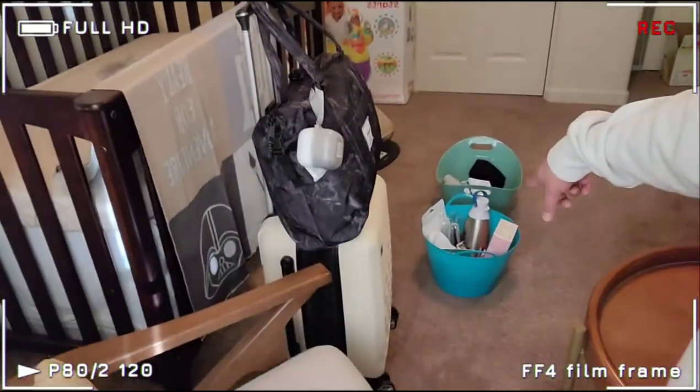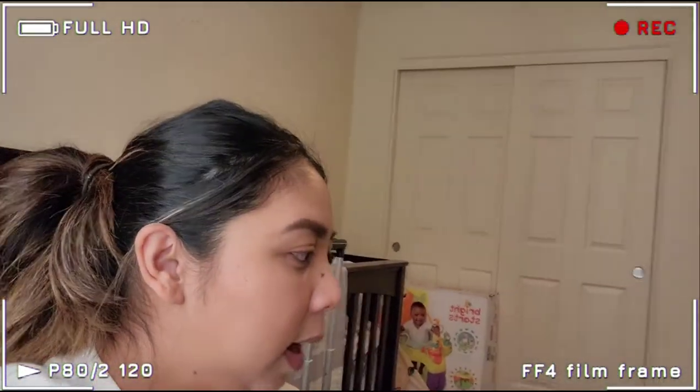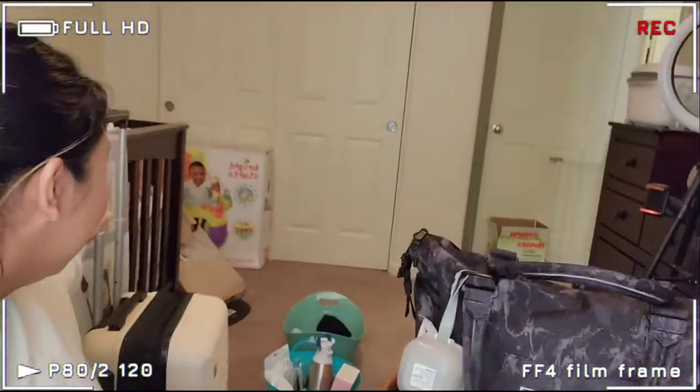We pretty much have everything except for a couple of things I forgot. Today I'm going to go to my second steroid shot because baby might be coming sooner — he's like in a hurry! So without further ado, let's get started with the 'what's in my bag' video.